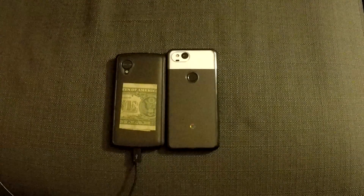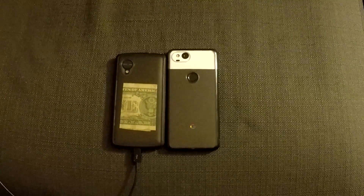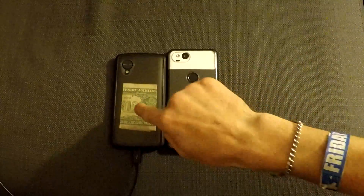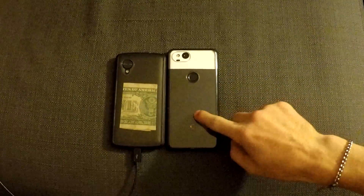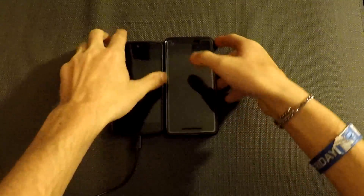Hey guys, back at you with another video from TheGamingKings497 here, and today in this YouTube video, we are going to be testing the speed performance between the Nexus 5 and the Google Pixel 2. So with no further ado, we're going to go ahead and start off with the boot up.